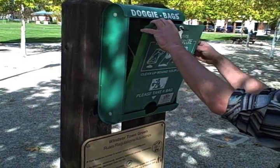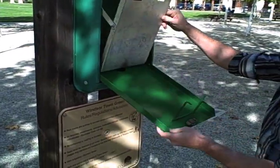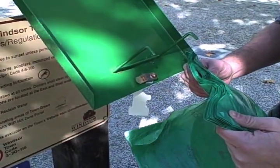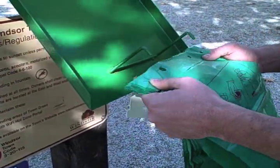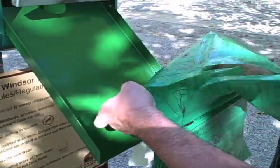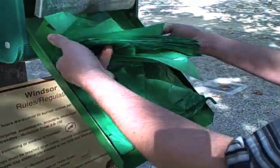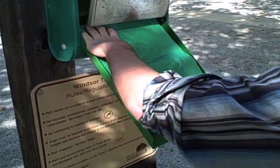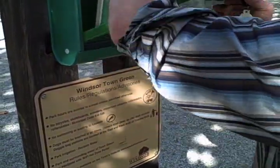First, open the door with the key. Insert our customized 100% biodegradable bags onto the hanging bars. Then close and lock the front door.